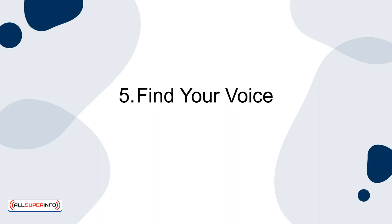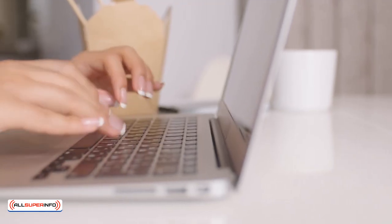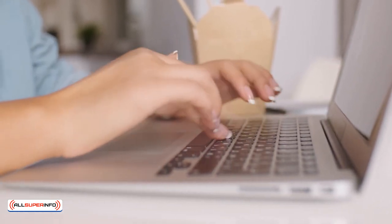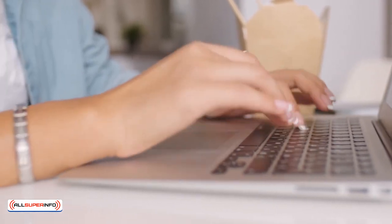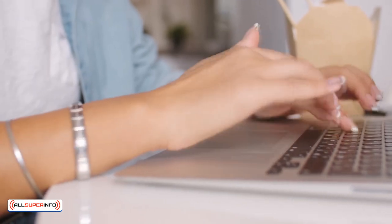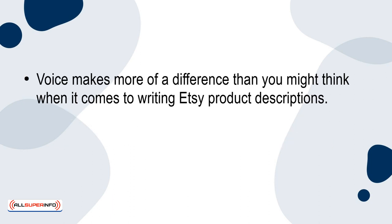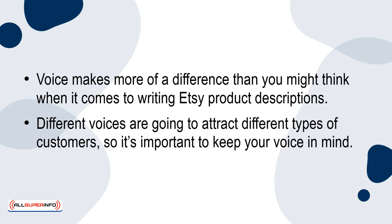5. Find Your Voice. The way that you write sets the tone for your shop's unique personality and aesthetic. When creating your writing style, you'll want to consider who your customers are. What is the impression that you want them to have while visiting your Etsy shop? Voice makes more of a difference than you might think when it comes to writing Etsy product descriptions. Different voices are going to attract different types of customers, so it's important to keep your voice in mind.